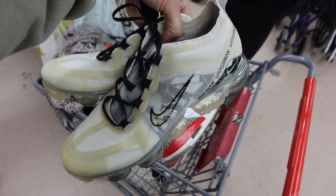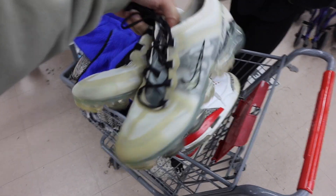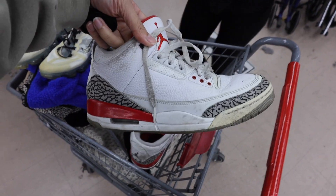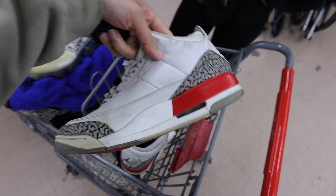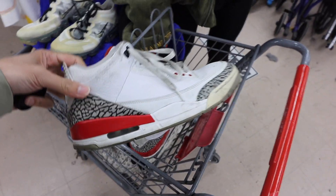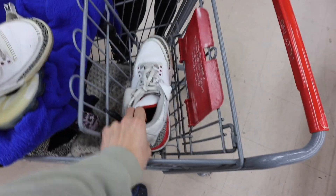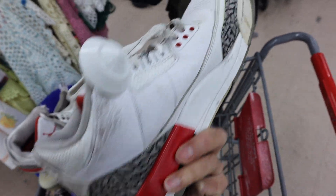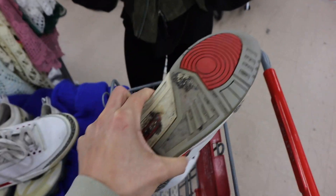Got two crazy shoes — some Vapor Maxes, women's. People slept on these because they look dirty but this is actually the color they're supposed to be. Thirty bucks, just gotta clean them up. And then there's some Hall of Fame Jordan 3s — these are solid. Picking both of these up. It's honestly just dirt, just gotta clean them off, should be straight.